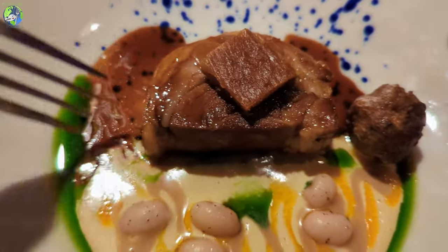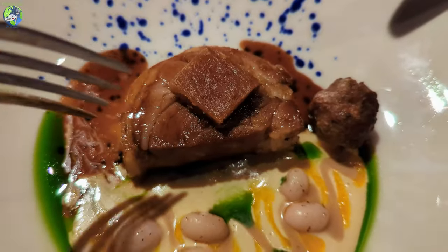Chef said this dish takes the longest — around a day and a half just to cook the lamb.